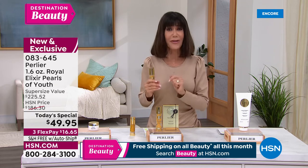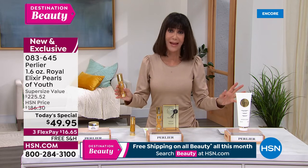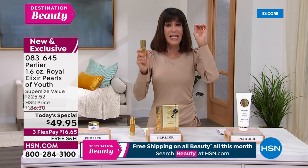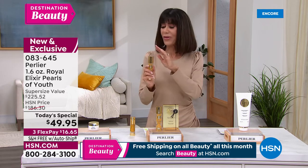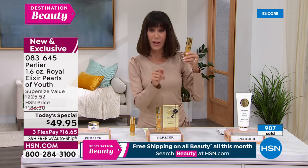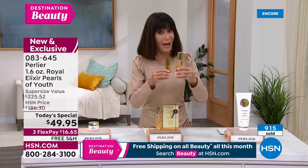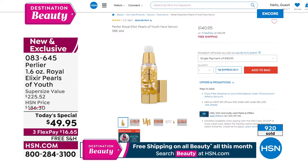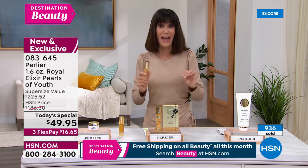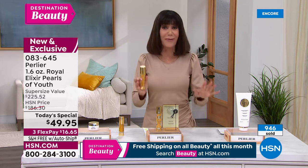Not only are you getting the buy of all buys, you have 30 days to try it. In all the years we've been on air we've never done anything like this — taking not a product nobody wants and lowering the price, but the number-one top seller with the highest technology at anything we do with Pearlier, and you're buying it today not for $186, but for $49.95 — or $16.65 on any credit card flex pay.